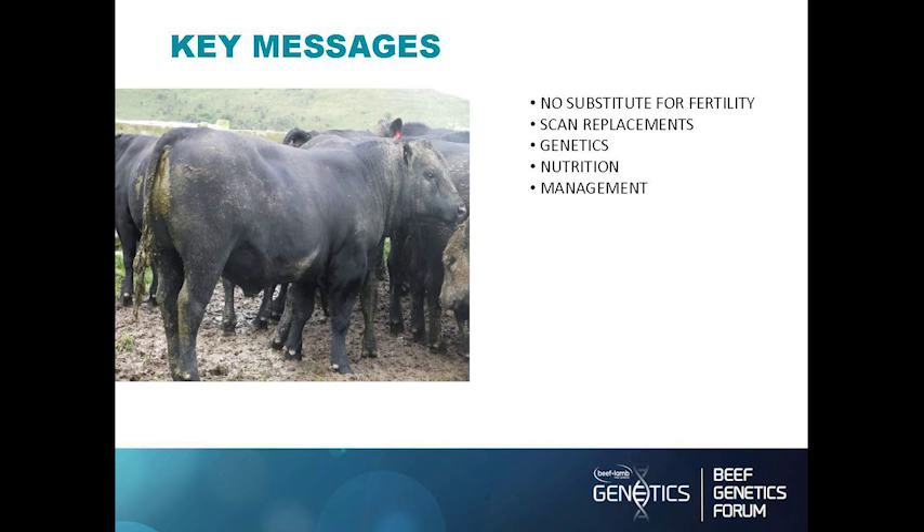Genetics are obviously very important. Nutrition too — whether they're on red clover, fodder beet, or what we call our rocket fuel mix, which is a red clover, white clover, plantain, and Italian ryegrass mix — the important thing is those animals are growing every day of their life. When Bill Austin comes and scans our animals, he can see if they've had a feed check: there's a line through the middle of them. So the important thing is for them to grow every day of their lives.